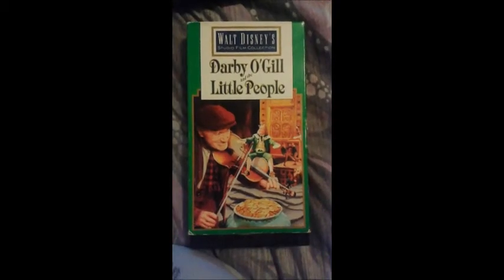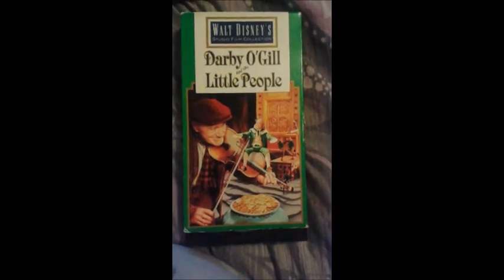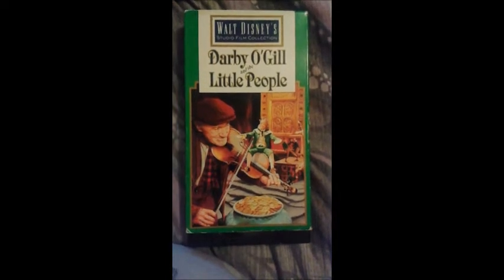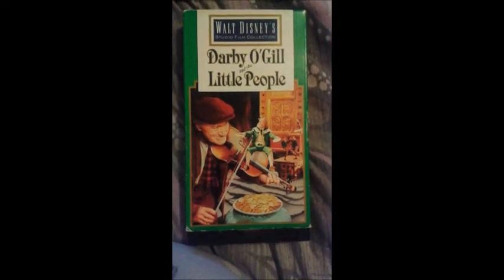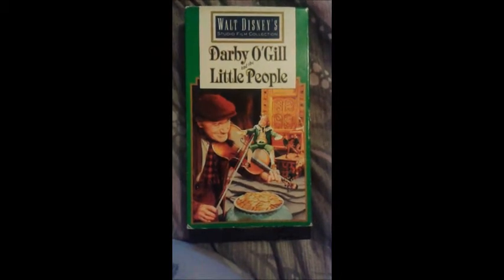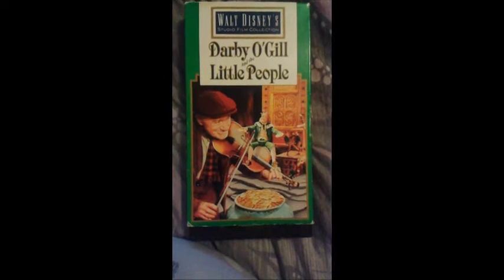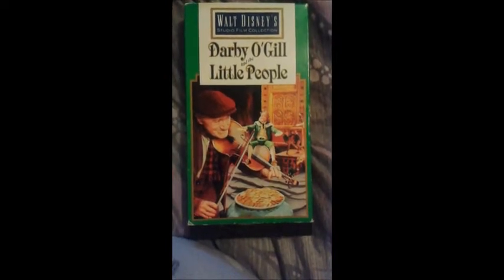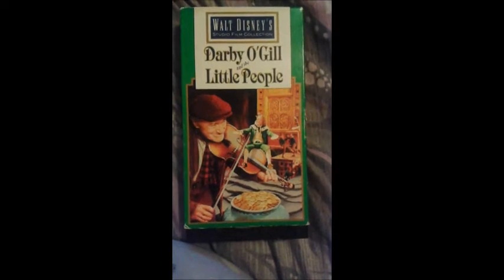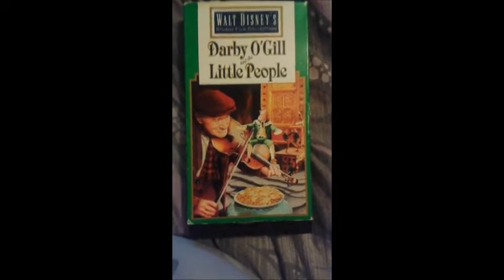Hey YouTube, this is Krista Ramirez, also known as the Disney Video Nerd on Tumblr. And this is a look at my collection from the Walt Disney Studio Film Collection, a line that lasted between 1991 and 1993, which saw the majority of the live action titles, assuming about 22 titles. These are five titles I own so far.